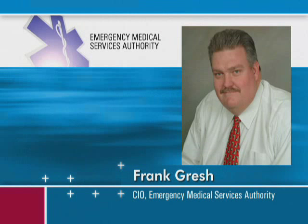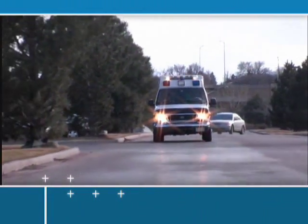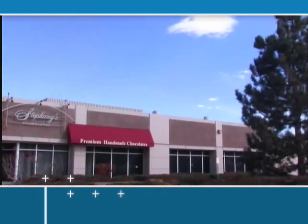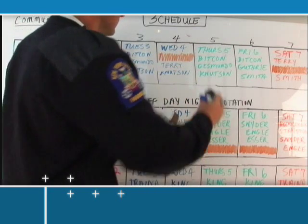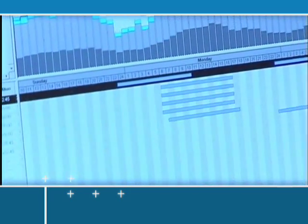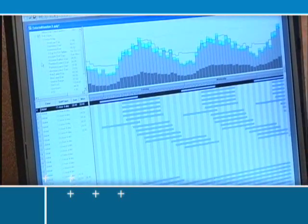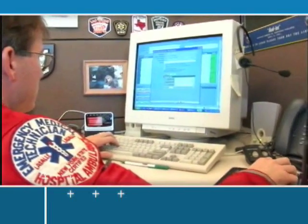My name is Frank Gresh, and I'm the Chief Information Officer at EMSA, the Emergency Medical Services Authority in Oklahoma. EMSA provides emergency medical services to roughly two-thirds of the population in the state of Oklahoma — we are the largest provider in the state. The challenges we faced prior to the implementation of RescuNet Resource Planner and RescuNet Crew Scheduler were significant. We can now create schedules in 30 to 45 seconds that used to take weeks to develop, and those schedules meet the minimum requirements of covering demand, which Resource Planner does wonderfully.